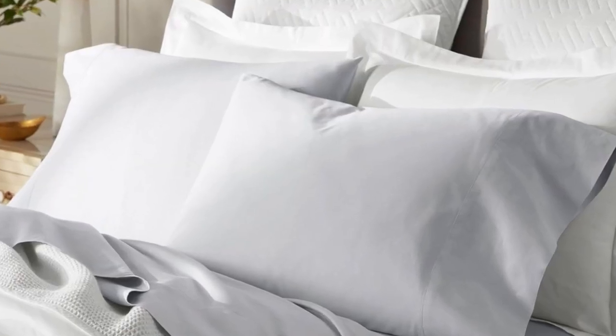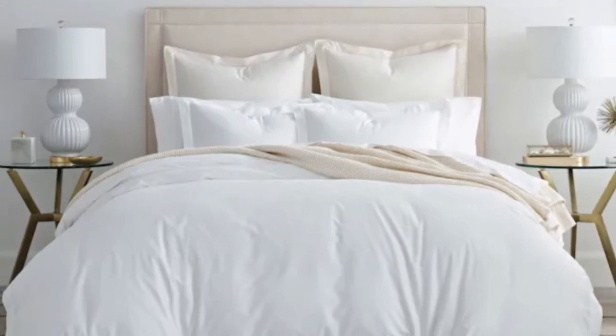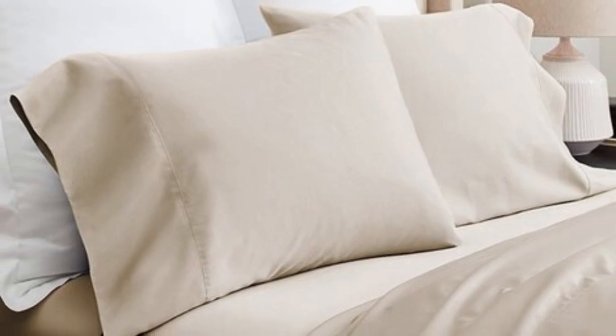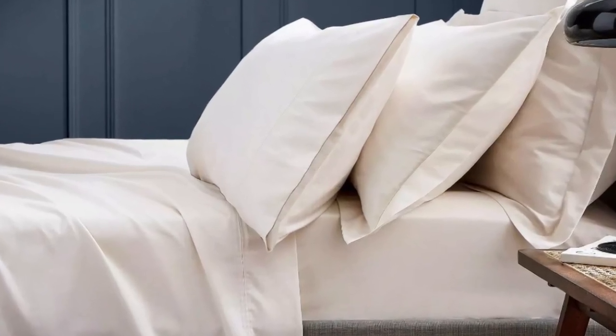This means these sheets won't trap heat while still feeling soft and smooth. Bowl and Branch uses 100% organic cotton in these sheets and uses a sateen weave to give them that classic soft, smooth feeling, making them an ideal choice for those who tend to overheat. Cotton is breathable, so hot sleepers should enjoy these sheets. They have a 300-thread count, which is the sweet spot for traditional cotton sheets.